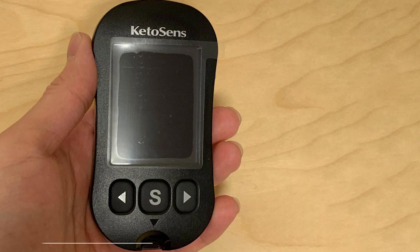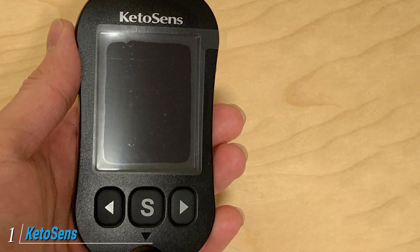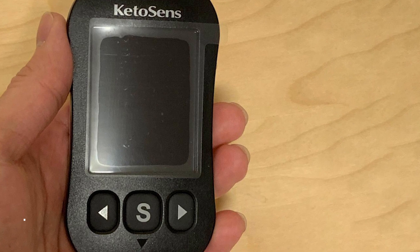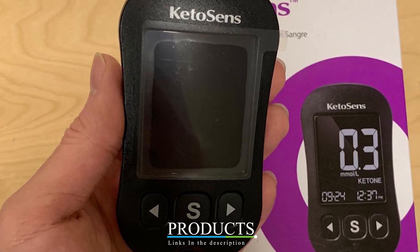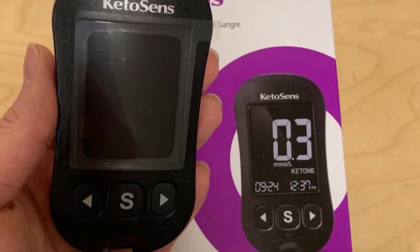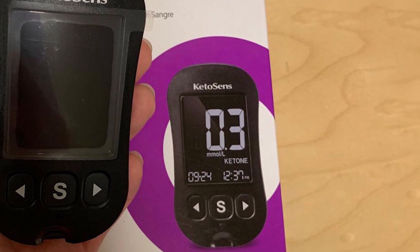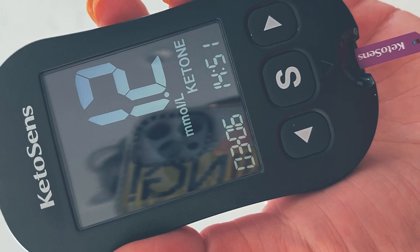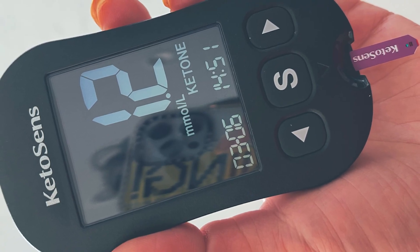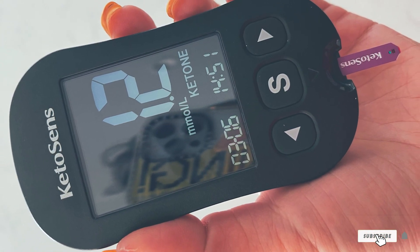At the first position of our list we have the Keto Sense blood ketone monitoring starter kit, finally released in 2019. Keto Sense is the newest blood meter on the list and since then they've quickly risen the ranks as a popular low-cost option that doesn't sacrifice quality. This ketone tester requires less blood and generates your results faster than other meters. Three easily accessible buttons make navigating Keto Sense quick.